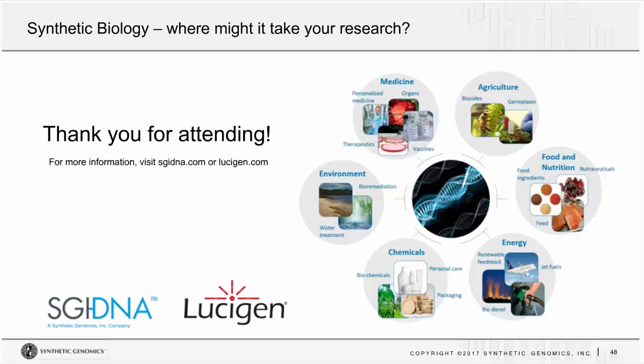It looks like we are just about out of time. Thank you to our speaker Julie Robinson and to all members of our audience for joining today. If you have additional questions, please contact SGI DNA's technical support team. We will post both the webinar recording and a copy of the slides on our website in a few days — keep an eye out for the email notification. Thank you to everyone for joining us, and we'll close the webinar now.